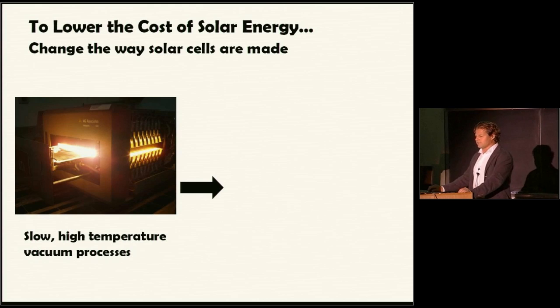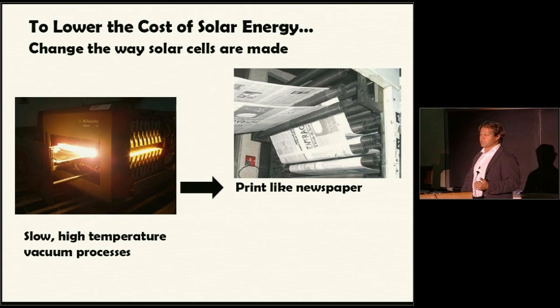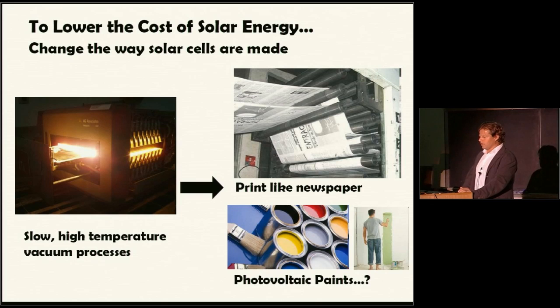These processes are obviously fast enough to build a solar farm, but they're too expensive. What I want to do is change the way we make solar cells. Can we make solar cells the same way we print newspaper? Instead of running our material through a furnace at 1,200 degrees C or 1,000 degrees C under vacuum, can we print substrates with an ink that can absorb sunlight and convert it to power? Can we create photovoltaic paints where one day you could roll them onto the wall or roof of your house?